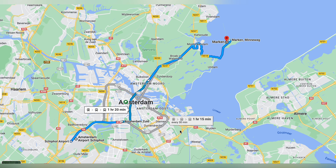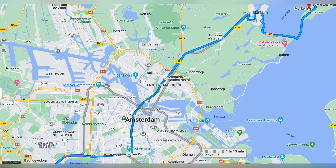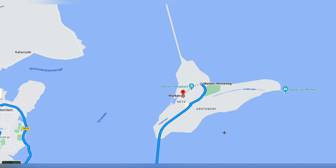So this is the route we are going to take today. From Schiphol Airport, we will go to Amsterdam Central. From there, we will take a metro to Amsterdam Noord, and from there we will take a bus to Markin village.